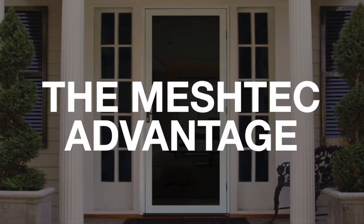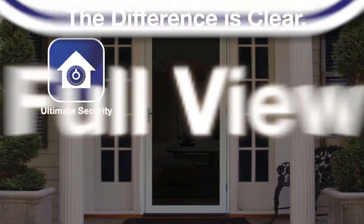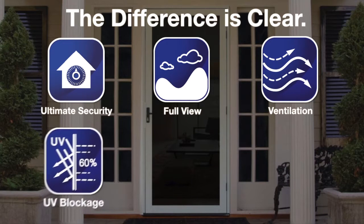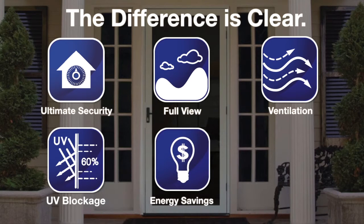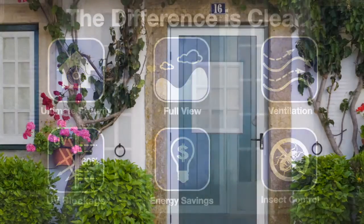Thanks to a revolution in screen technology, Unique Home Designs is launching a line of door and window products that, put simply, just do more and do it better than the products they are designed to replace. First up, a complete line of security, screen and storm doors that doesn't force you to trade one benefit to get another.